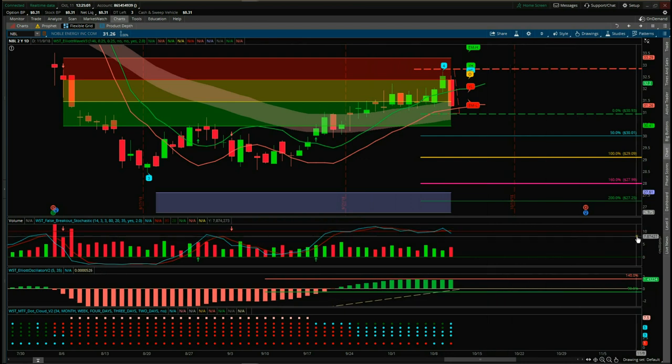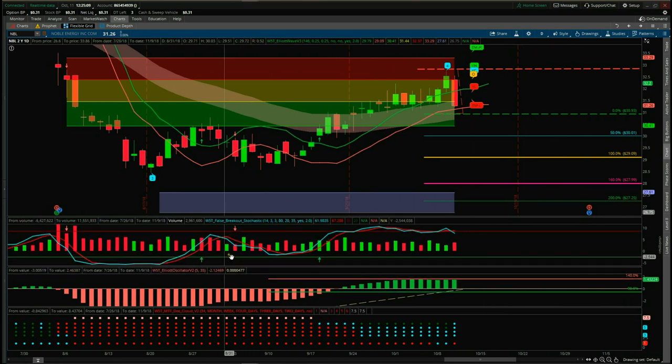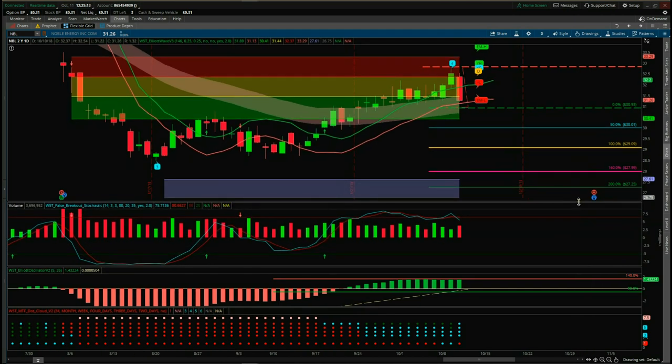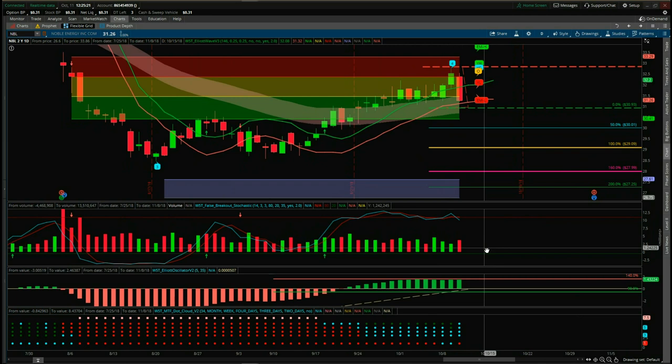The top indicator is the stochastic. We've got no false breakouts there but it's still looking pretty good — there's a potential for the bearish move. We've crossed over in the overbought zone and we're likely to come back down to the oversold zone.